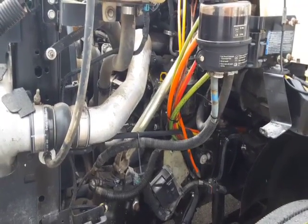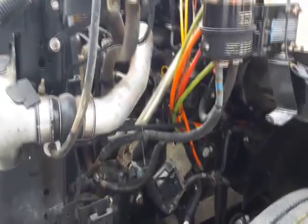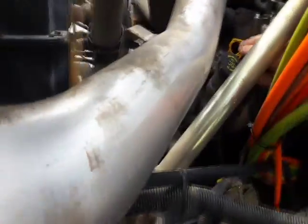Here's a video of the engine in the truck. I'll show you the blow-by. Truck is at operating temperature.